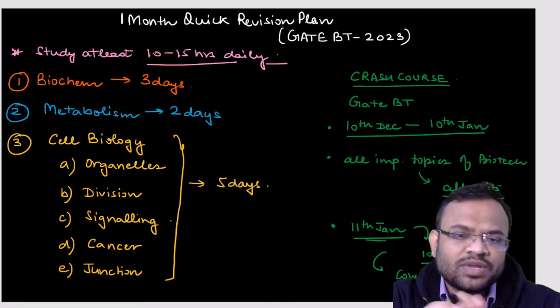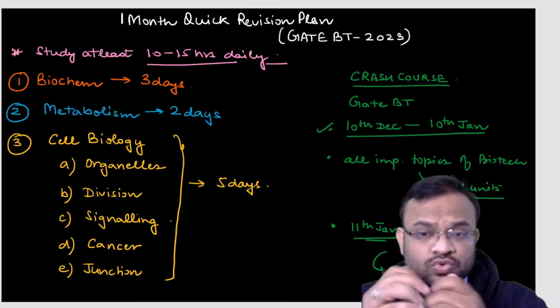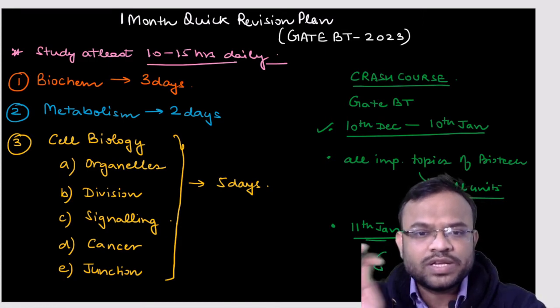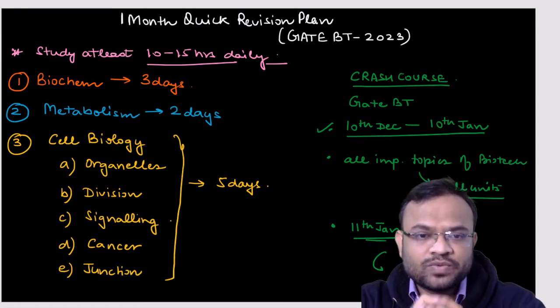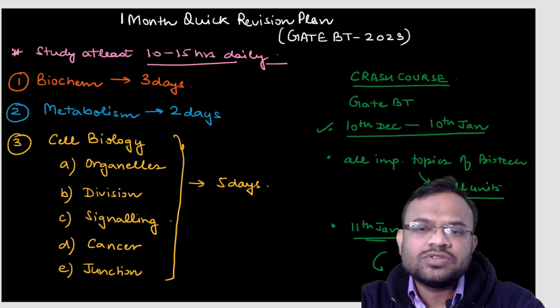A lot of students ask how to choose topics — for example, with three days for biochemistry, which topics should you choose and which should you leave? Similarly, for metabolism and cell biology, how should you go about choosing the most important topics to study?